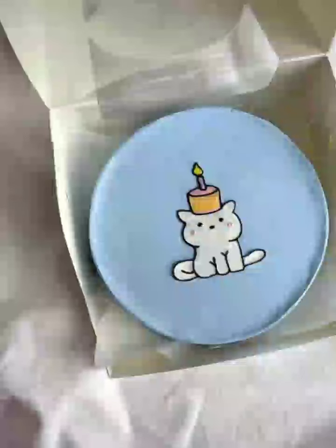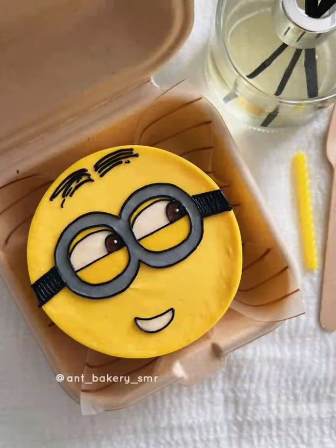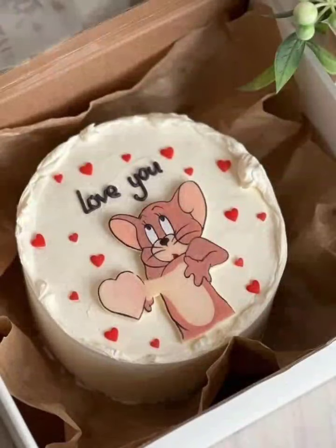These mini cakes are perfect for every occasion. We will share ideas for baby showers, birthdays, parties, and even weddings. They can also be personalized with initials, names, or special messages.